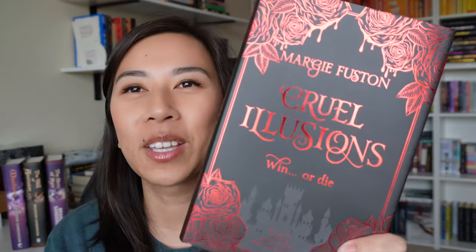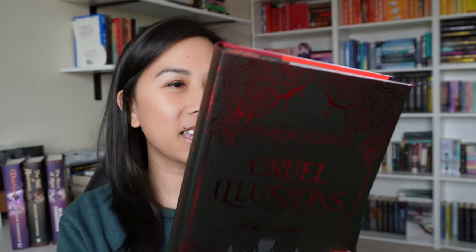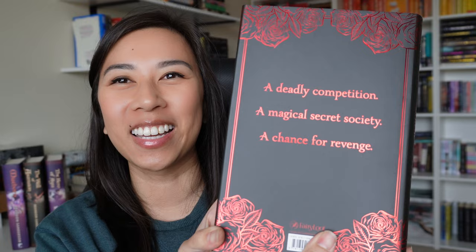It's by Margie Fusten and it is called Cruel Illusions: Win or Die. 'The perfect sinisterly magical escape' — blurbed by Stephanie Garber. I had vibes from her when I read the author letter. This is what the book cover looks like and it's so pretty — look at the red foiling on that. So cute. The back says 'a deadly competition, a magical secret society, a chance for revenge.' This book sounds so good already.